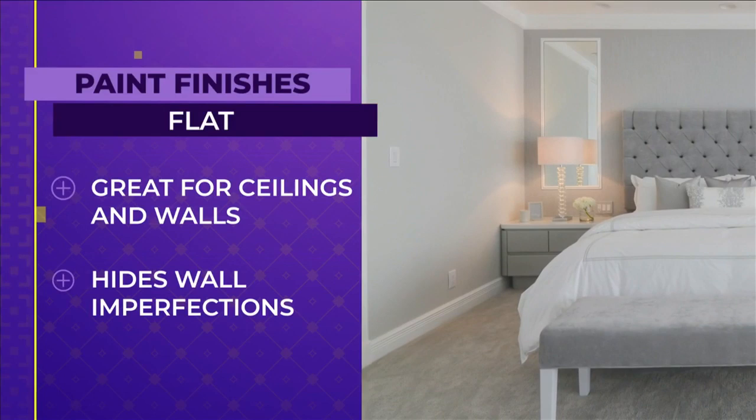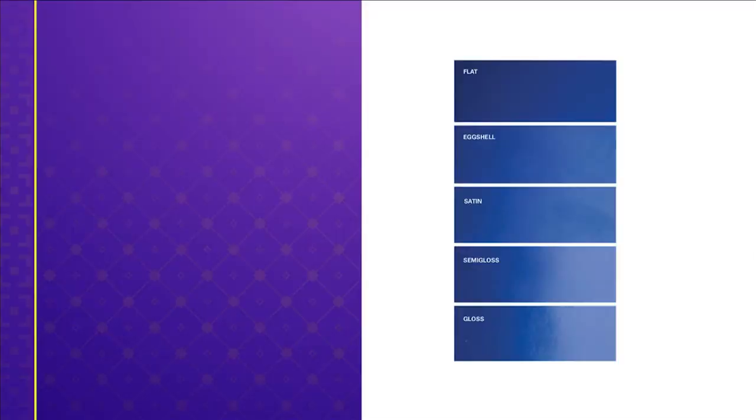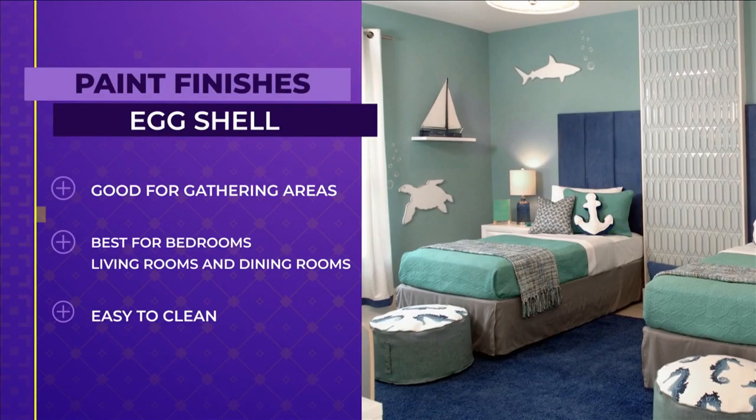The next step up when it comes to paint sheen is your eggshell finish. It has just a little bit of sheen, and it's perfect for bedrooms, living rooms, dining rooms — all those gathering areas that aren't super high traffic. But it will be a little bit more forgiving to clean than a flat paint.